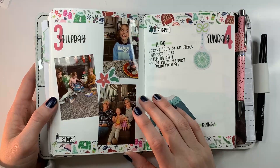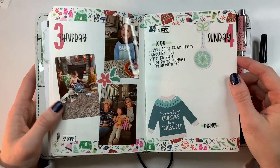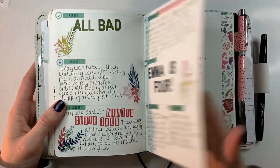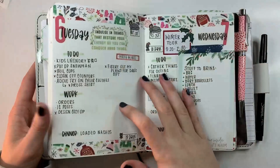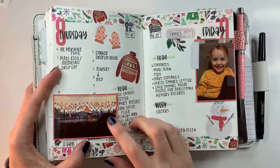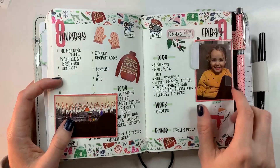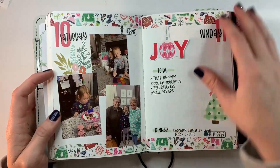My daughter turned four on the ninth but had her first birthday party on the third. Since I like to add pictures in if I don't have lists, I added those in. My oldest also had a winter concert, so I put in a picture for that. And then this was actually her birthday — I added her yearly photo, I always take a picture of them every year — and then another birthday party for her.